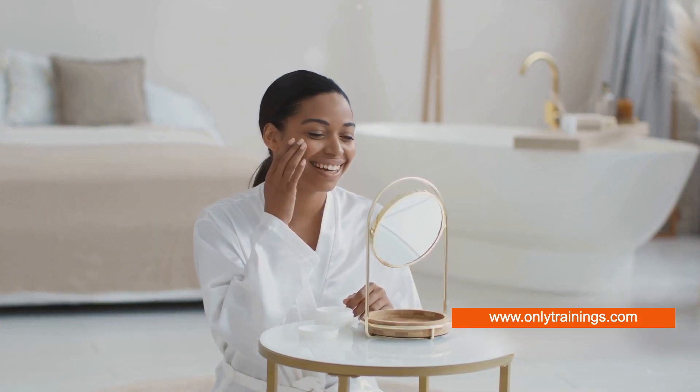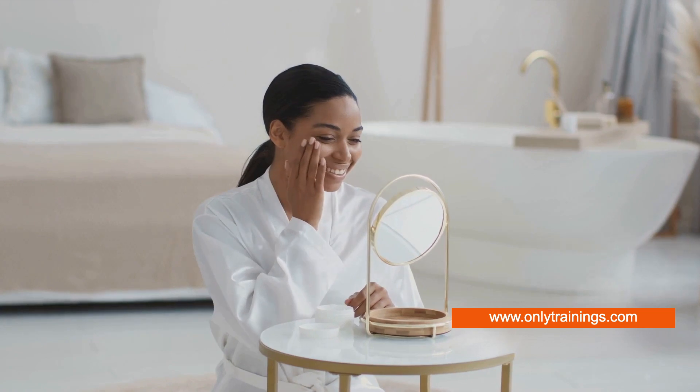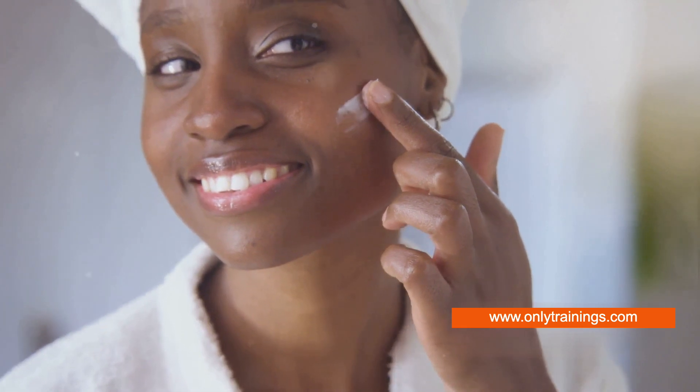Now imagine having a cosmetic product that not only enhances your beauty, but also doubles up as your skin's guardian. That's precisely what SPF in cosmetics does. It combines the allure of makeup with the practicality of skin protection, serving a dual purpose. So it's clear that SPF in cosmetics is more than just a trend — it's a necessity for skin health.